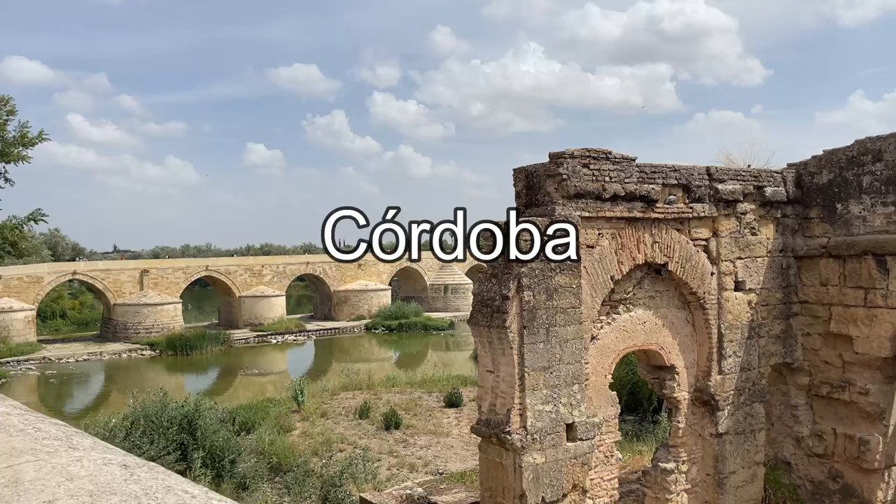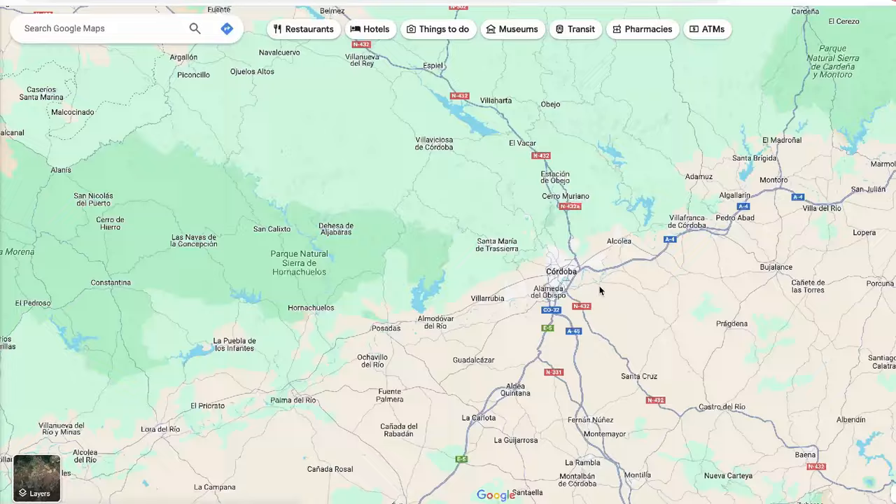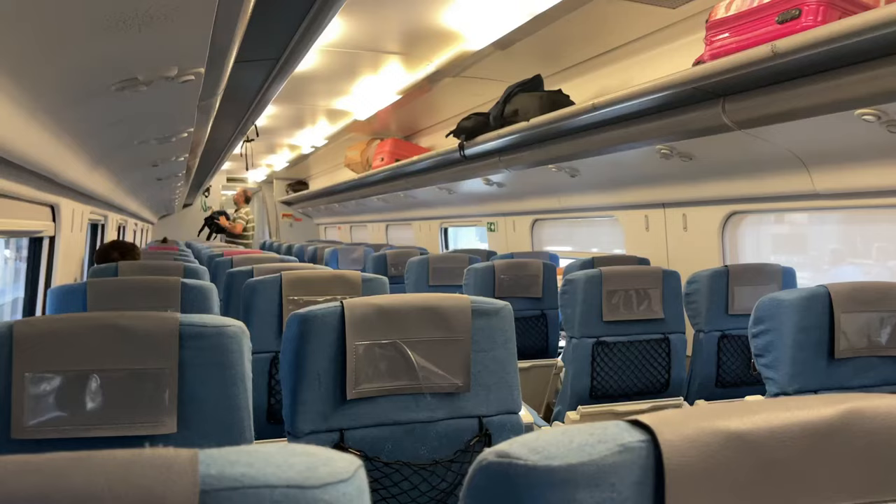Welcome to the stunning Spanish city of Córdoba. Located in south-central Spain, Córdoba is a place well worth your time. I did this as a day trip from Seville, which took about an hour to get to by train. You can also come here as a day trip from Malaga — it also takes about an hour by train.